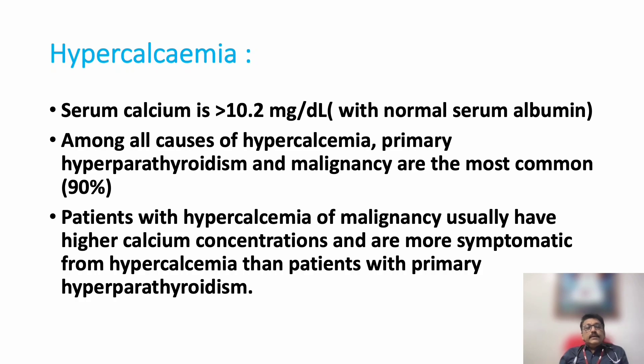The definition of hypercalcemia is a calcium level more than 10.2 milligrams per deciliter when serum albumin is normal. Among all causes of hypercalcemia, primary hyperparathyroidism and malignancy are the most common causes. In primary hyperparathyroidism, parathyroid hormone will be elevated. In malignancy, it is mostly from bone lytic lesions, including multiple metastases and multiple myeloma, causing calcium release from bone.